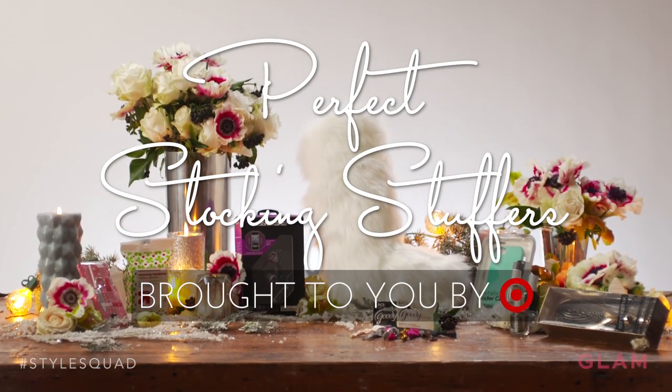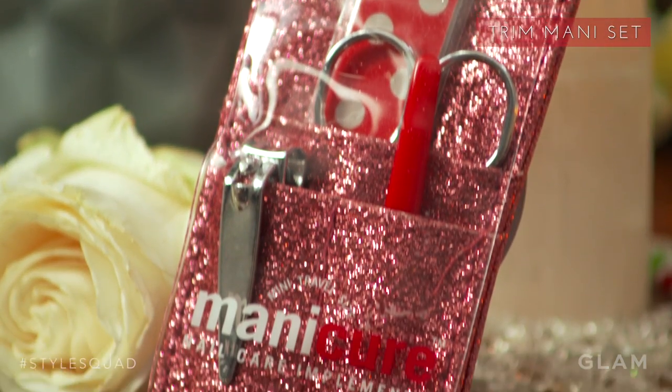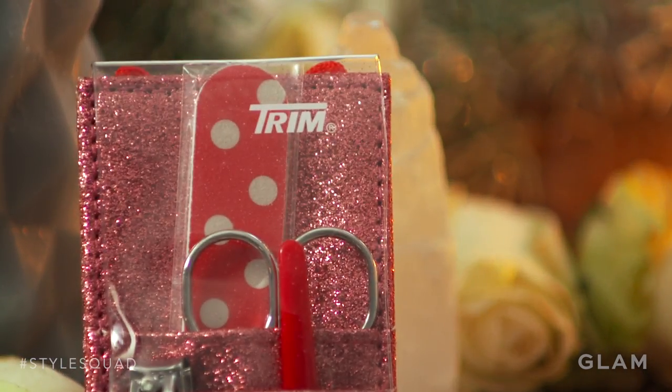Leave your mark this holiday with small wonders and stocking stuffers that will stand out on the mantelpiece. I found the perfect stocking stuffer idea: a nail set. We don't have time to go to the nail salon and get our nails done, so it's really great that you can do it yourself at home. This is a really versatile piece that you can put in any stocking.